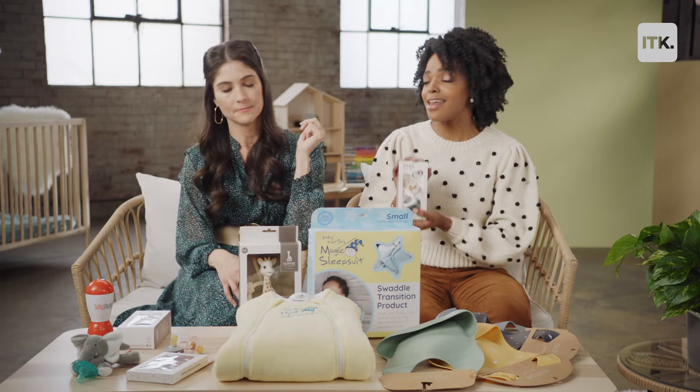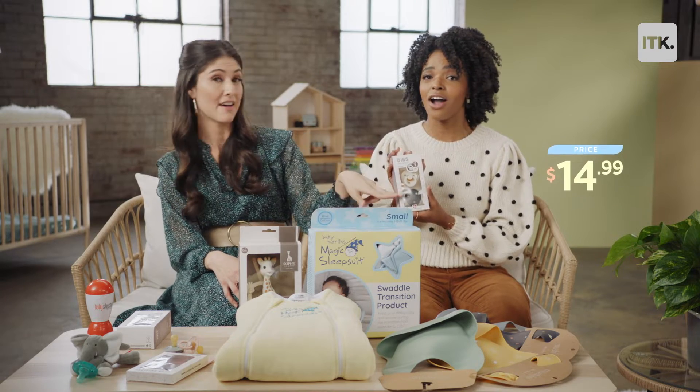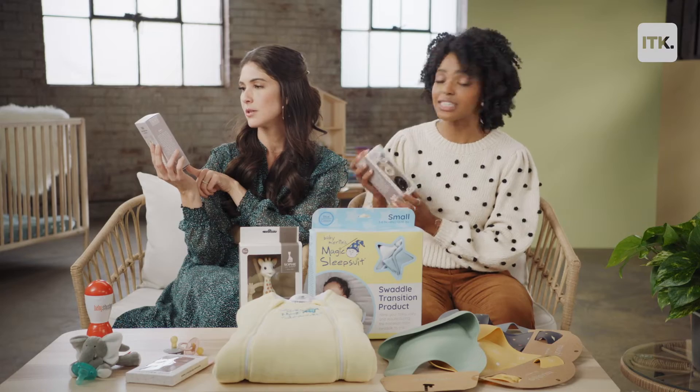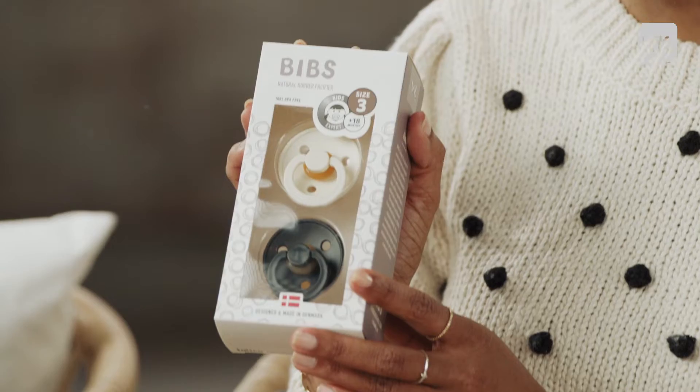I'm gonna start off with the Bibs BPA-free and natural rubber pacifiers. I actually have these — a life saver. These are really cool. They come in a ton of different colors and they have three different sizes, going all the way up to 36 months.